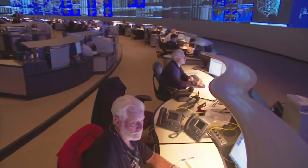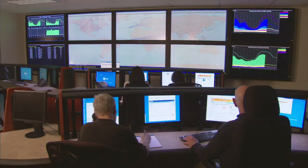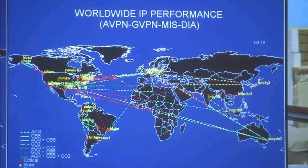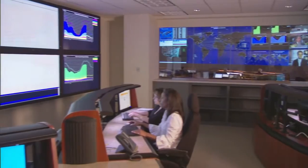For more than 100 years, AT&T has set the industry standard for network reliability and security. Now, our Security Operations Center enables you to use our capabilities, expertise, and global presence to help secure your network. There is no other facility in the world like this. The AT&T Security Operations Center, in partnership with our Global Network Operations Center, is unmatched.